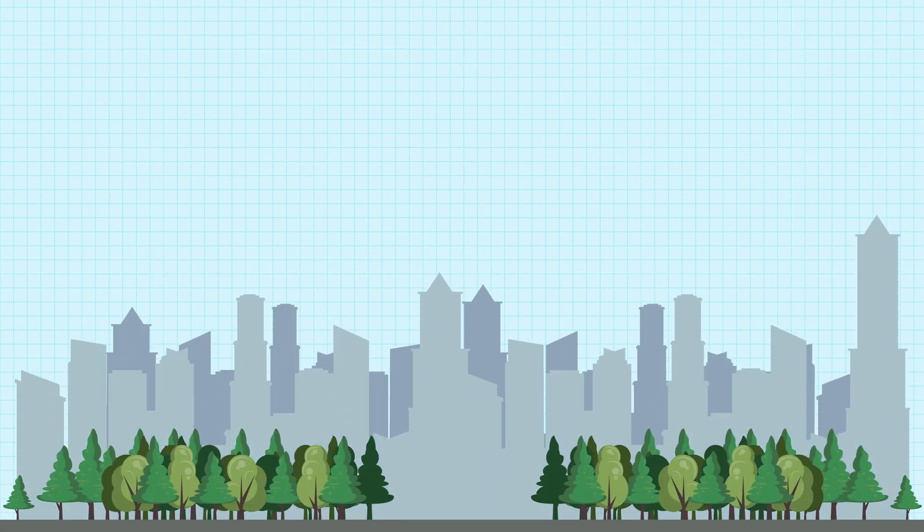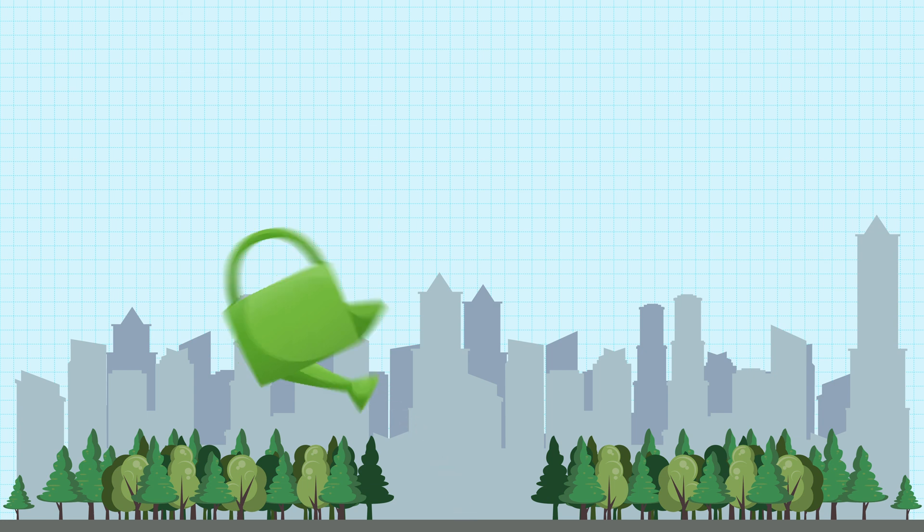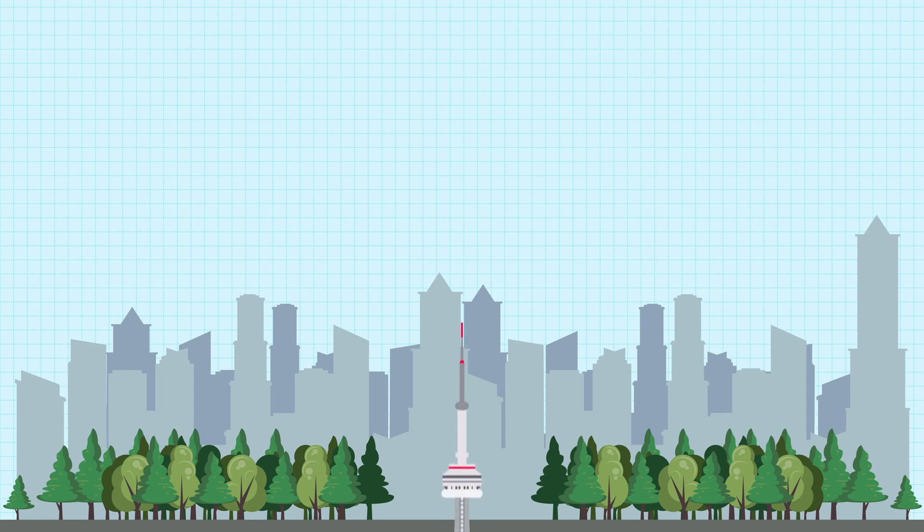The CN Tower stands at 553.3 meters tall and was built from 1973 to 1976. It was the world's largest freestanding structure for 32 years until the Burj Khalifa was built in 2007.